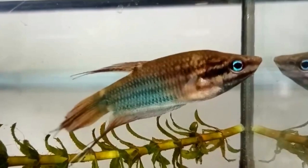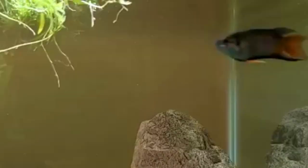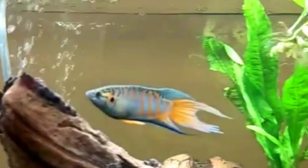Paradise Gourami, also known as the Paradise Fish, is a beautiful and popular species. It has vibrant colors, long fins, and an elongated body shape. Paradise Gouramis can be territorial, so providing ample space and hiding spots is important. They are omnivorous and can be kept in community tanks with peaceful fish species.